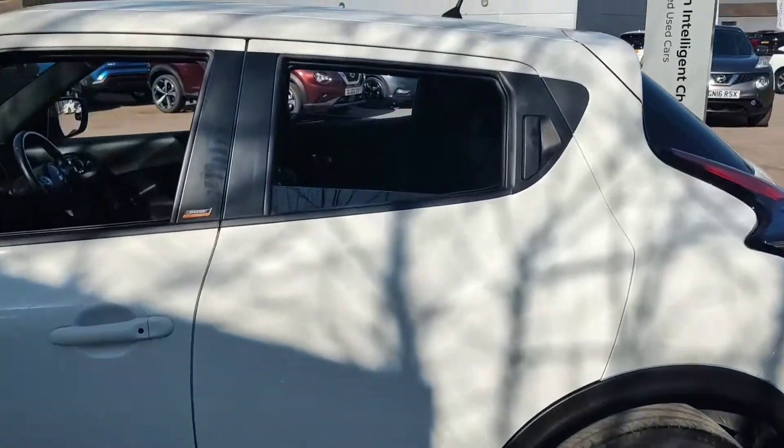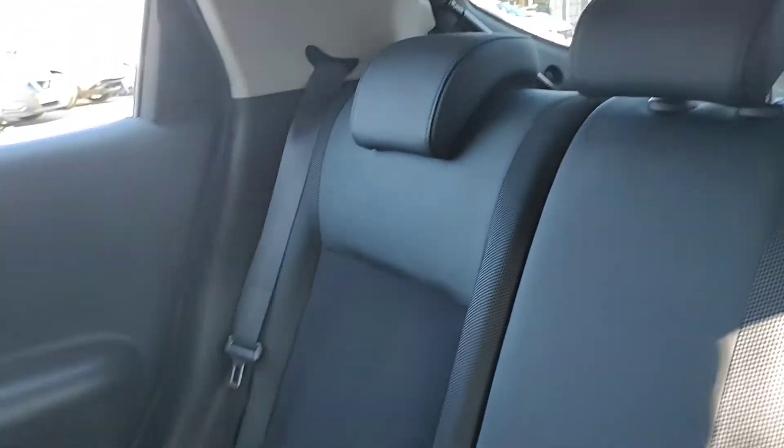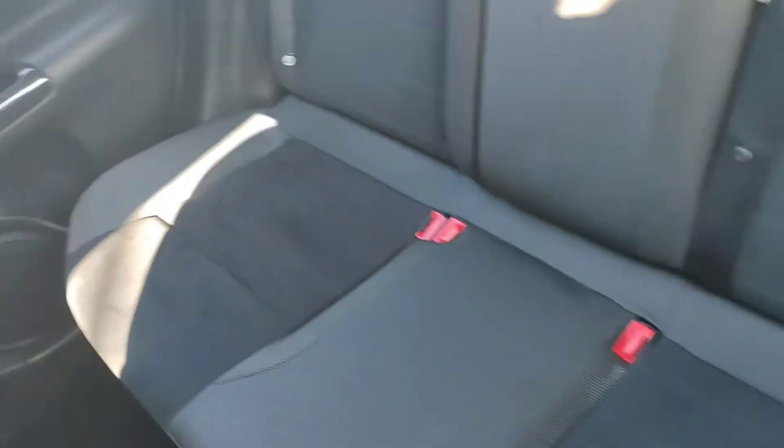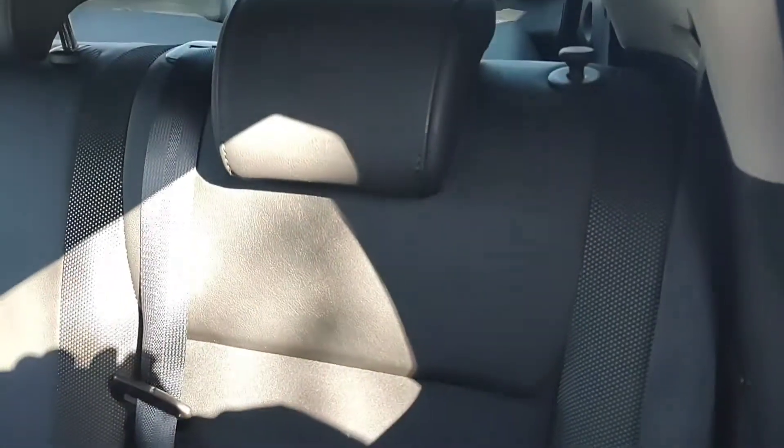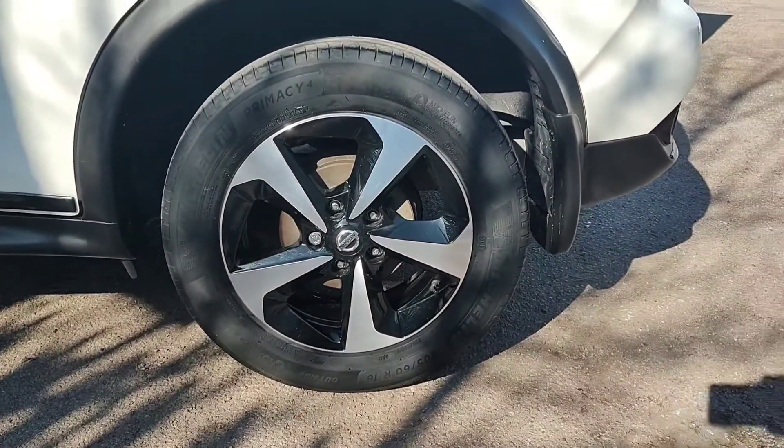We'll now take a look inside the rear of the vehicle. This one being a Bose Personal edition, you receive the black leather and Alcantara interior, as well as the diamond cut alloy wheels.